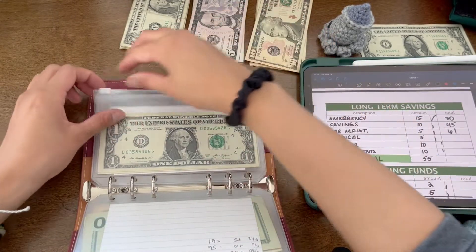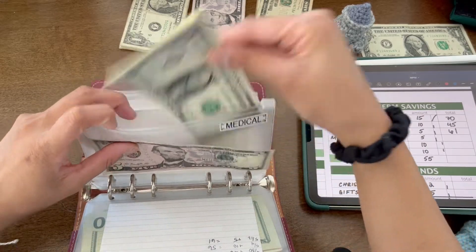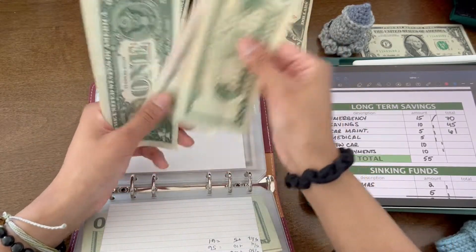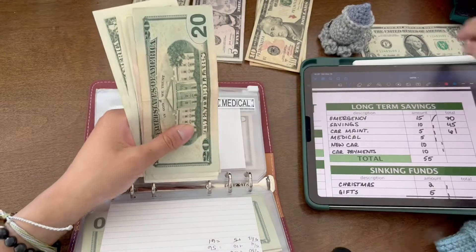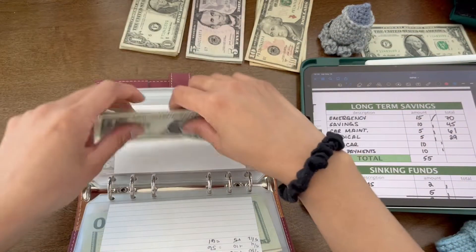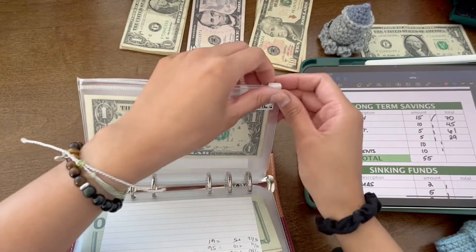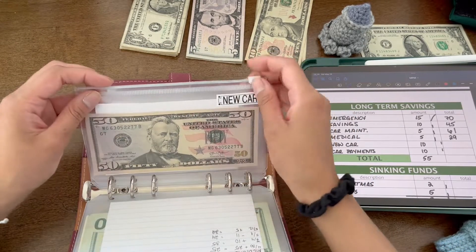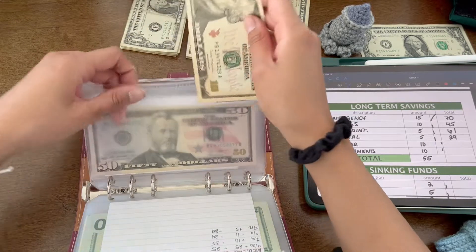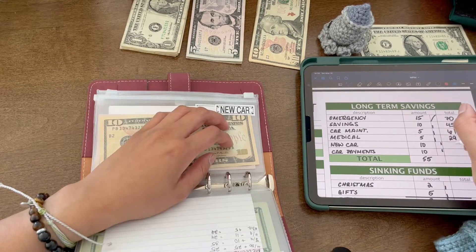Medical is getting a $5. So now it has 25, 60, 67, 28, 29 — $29 in medical. New car is getting $10, and this used to be in my short-term savings pouch but I decided to move it into this one. So now it has $60.